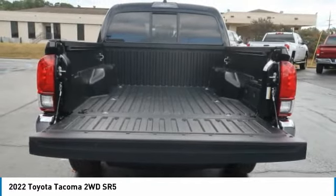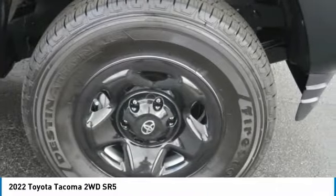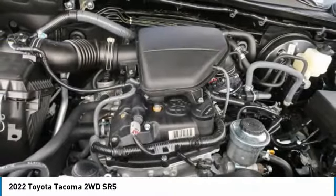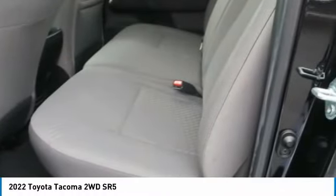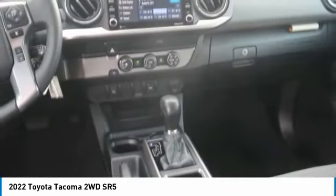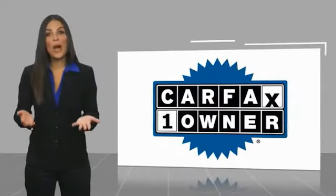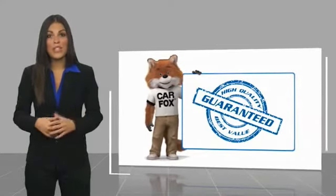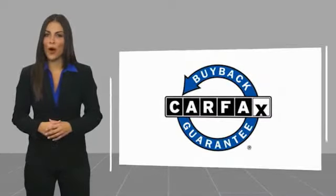Take this vehicle for a spin and see why so many shoppers are now proud owners. This is a one-owner vehicle with a Carfax vehicle history report. Be sure to find a complimentary copy of this report online or contact the dealership. This vehicle qualifies for the Carfax buyback guarantee.